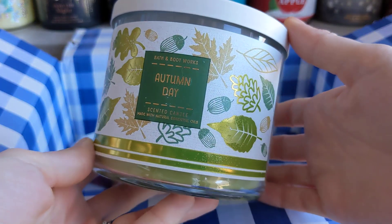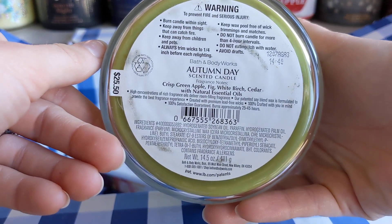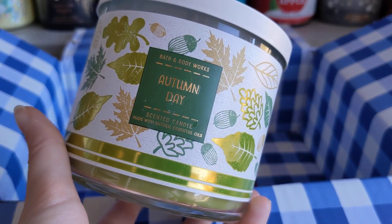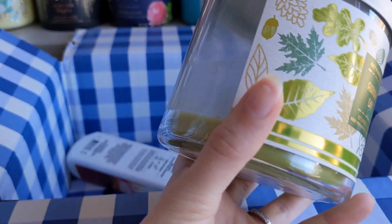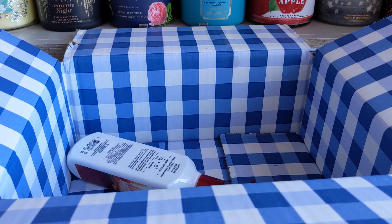Last candle — we have Autumn Day. This was a 75% off purchase. It has crisp green apple, white birch, and cedar. This was from 2021. I like this one burning more than on cold. I felt like I should like it because of the notes, but something weirded me out — maybe the birch and cedar together. I enjoyed it, though, and I thought it was good. I'm not going to repurchase it ever again — I wasn't obsessed with it. The green wax color was really cool, but it's just not something where I'm like, oh yeah, I need more Autumn Day.